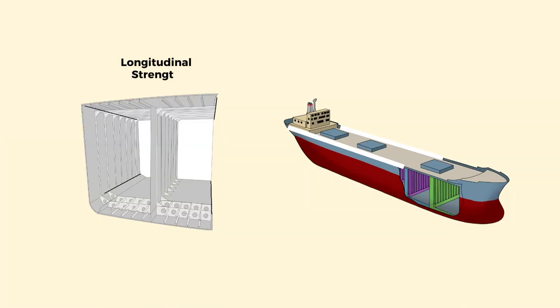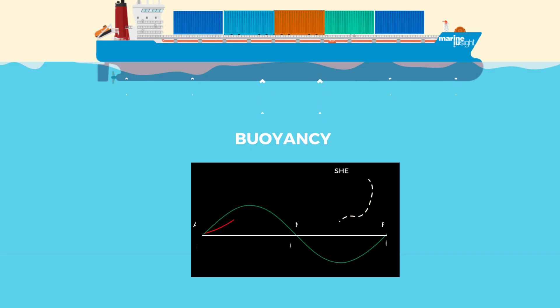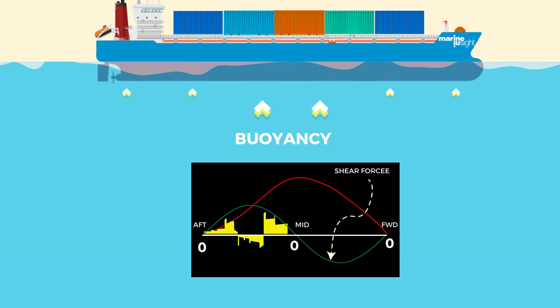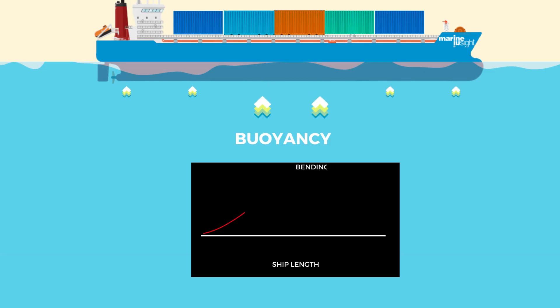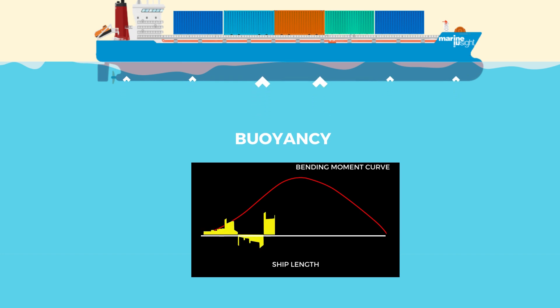The load curve is subject to change depending on the various loading conditions of the ship, and holds the utmost importance in the longitudinal strength aspect. This diagram can answer the questions we asked in the beginning. The shear force on any transverse section of the hull girder is zero at the aft end, fore end, and midships, so failure due to shearing is the least concern in these regions. The bending moment is always maximum at the midship, so bending stress always reaches a maximum at the midship region, irrespective of loading conditions.